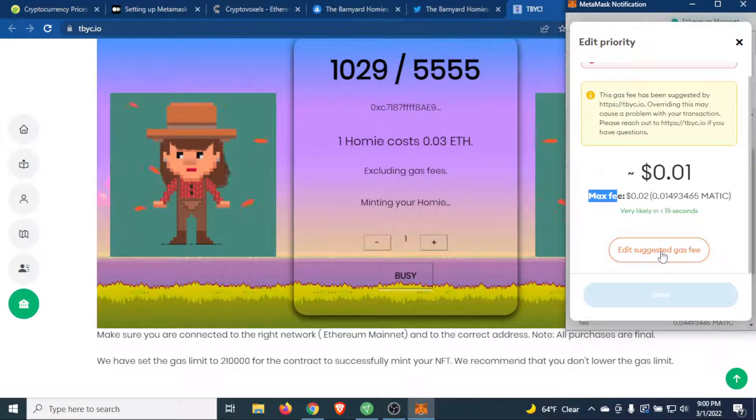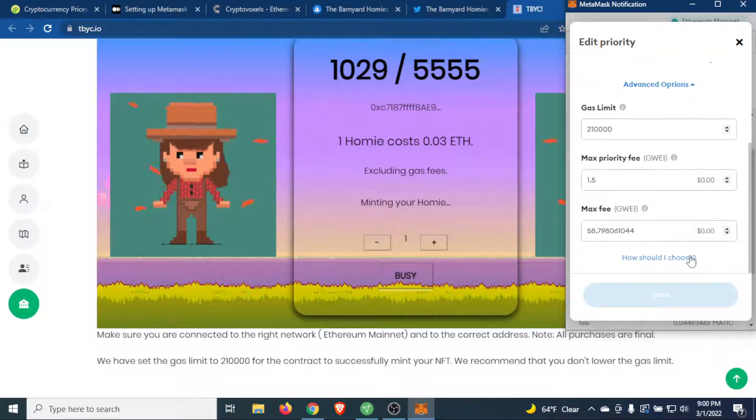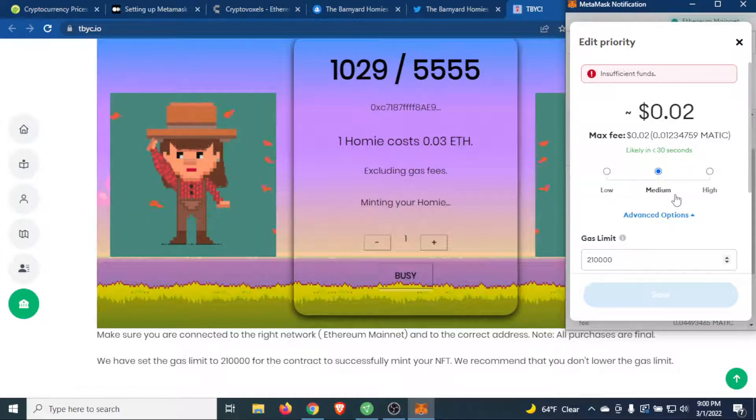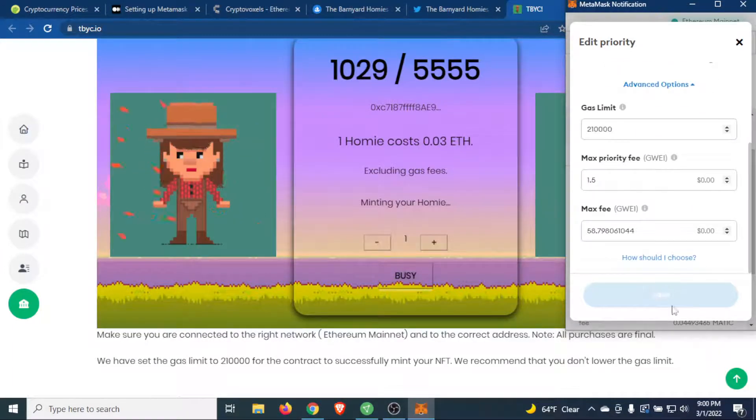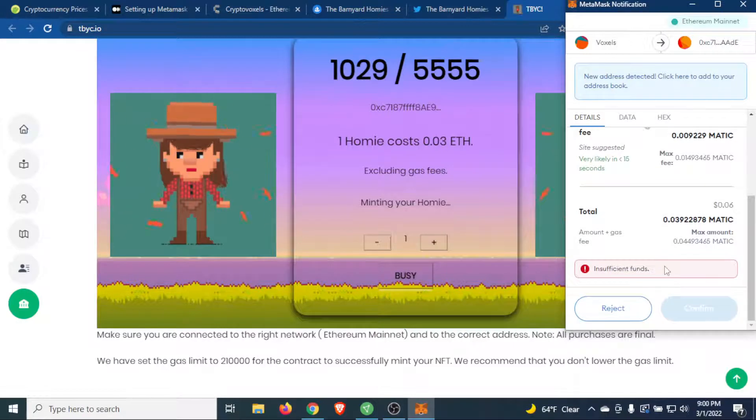So what I did is I went to 'Edit Suggested Gas Fee,' clicked 'Medium,' and it dropped that $80 max fee down to like $30-$40. That's basically the solution — I was able to save it and continue on with my transaction.